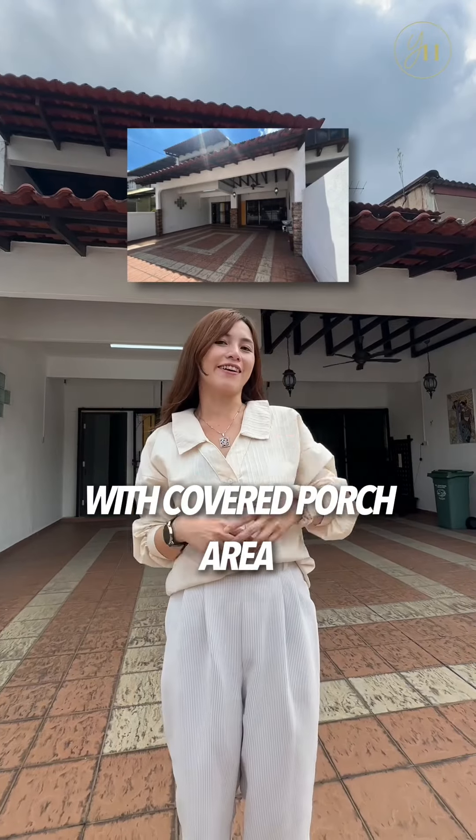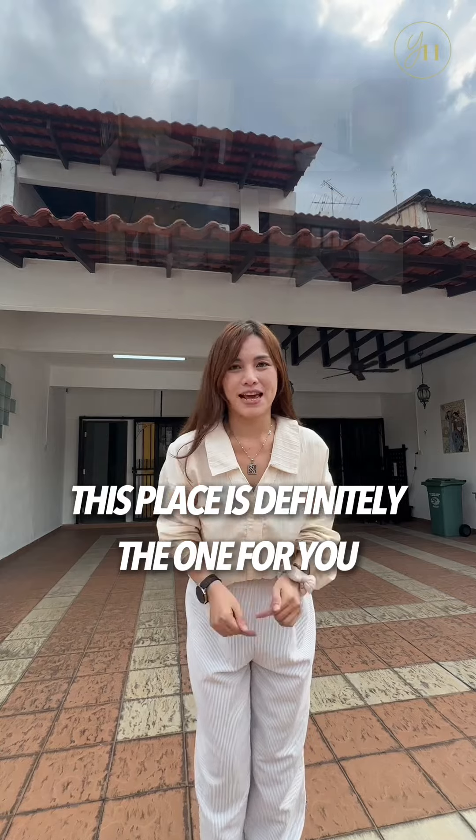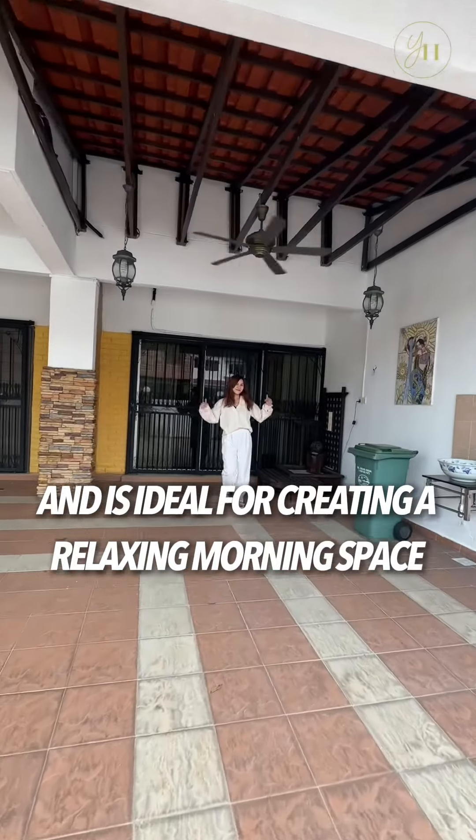If you are looking for a home with a covered porch area, spacious and well-maintained, plus multiple rooms, this place is definitely the one for you. The car porch provides a large area that can park at least two cars and is ideal for creating a relaxing morning space.